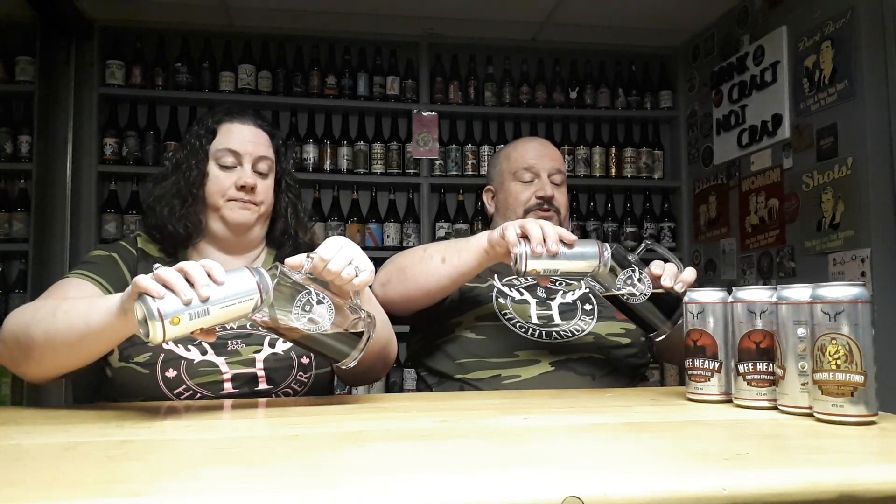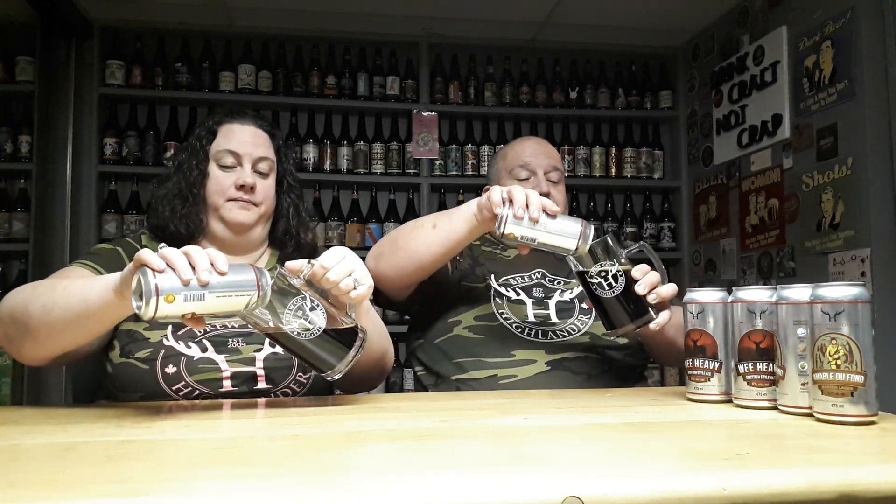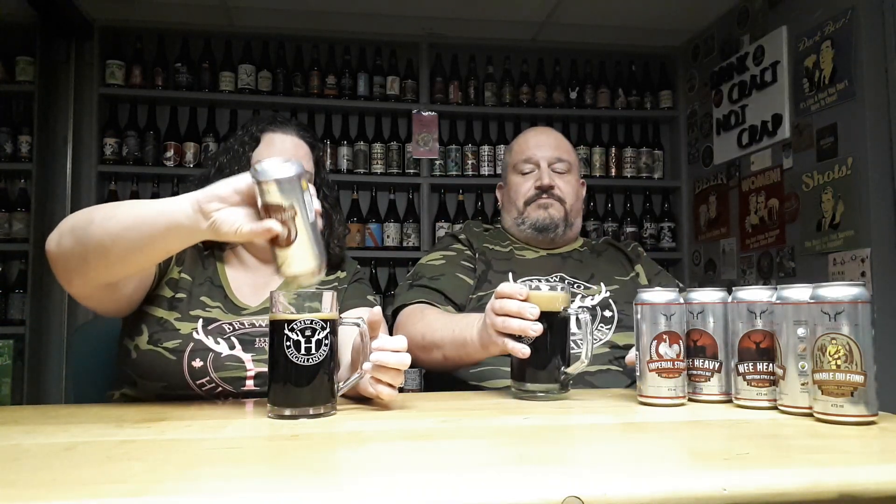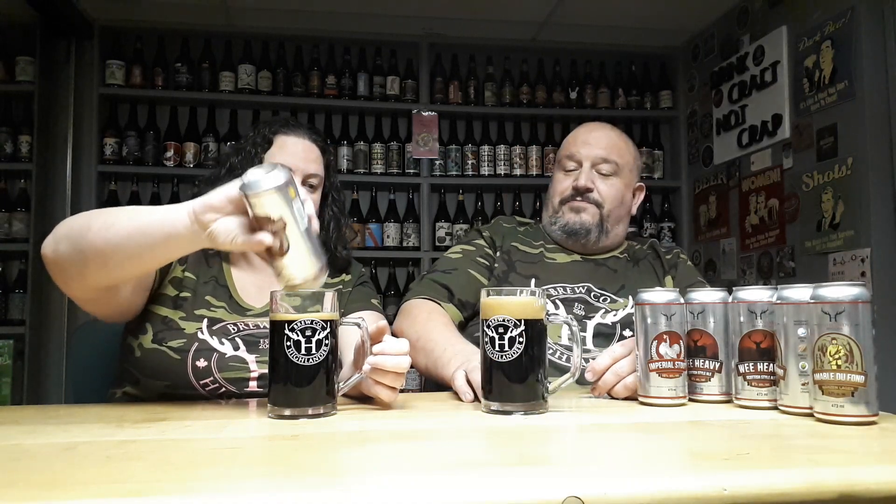Time for beer. Let's get into it. Should we have proper stout glasses? Here's what you need to drink a beer — a clean glass. That's literally it. You're welcome. We rinse them out. The gifted beer. I can smell that dark chocolate already. You've got more head than me. Well, because I pour aggressively. You can smell the dark chocolate. I'm definitely getting a bit of that orange and a touch of the cinnamon.